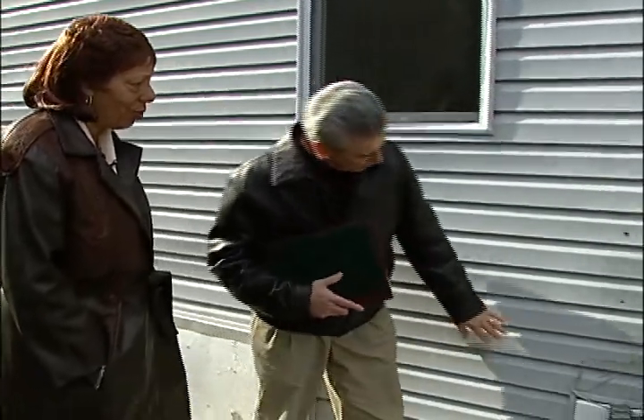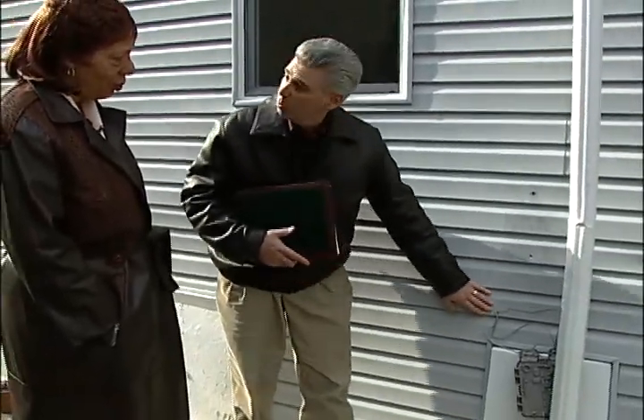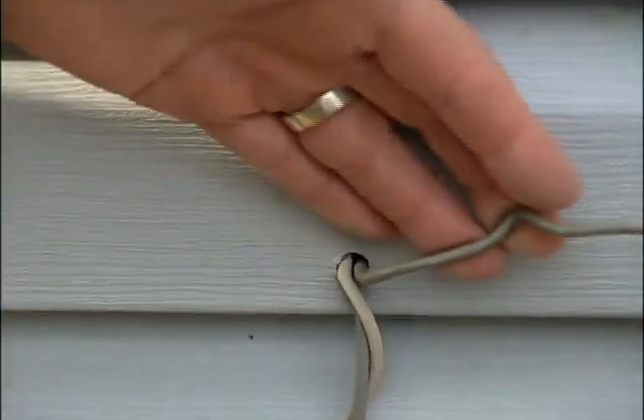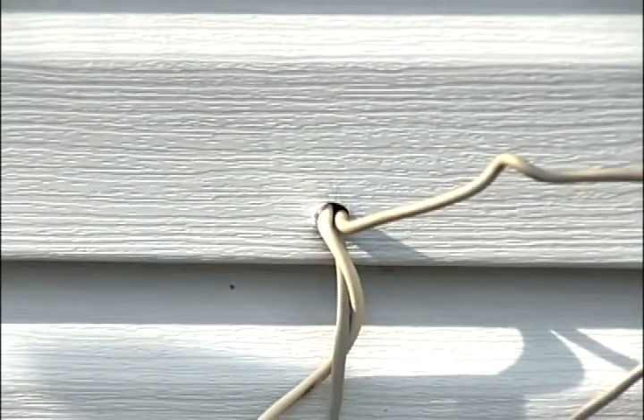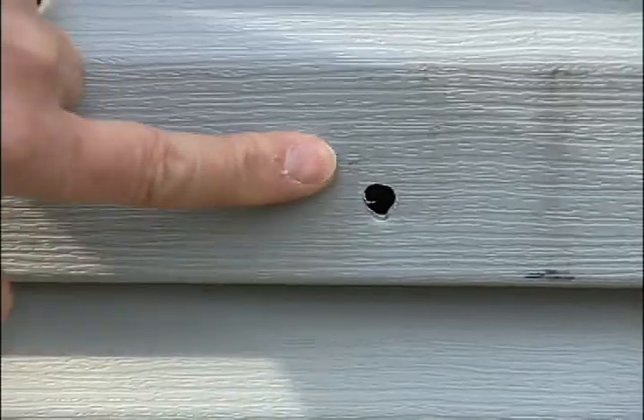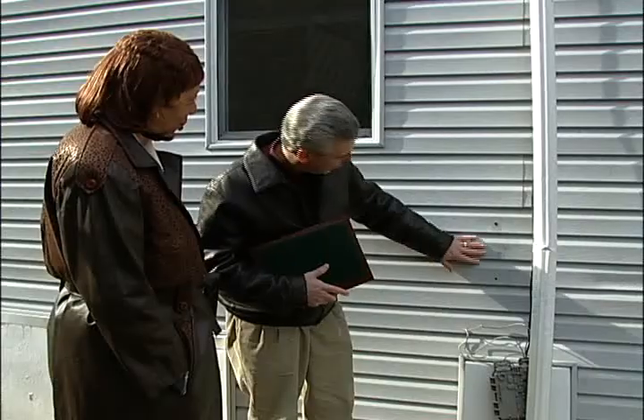You have some cables, telephone wire coming into the house. We want to make sure that any of these holes are caulked up as well, because air can get inside there, gets under the siding, and will find its way inside the house. So we want to seal that up with caulk and make sure you've got a nice closed seal.